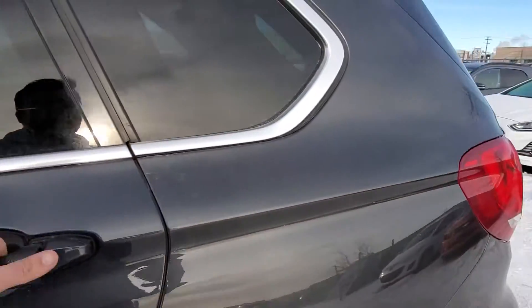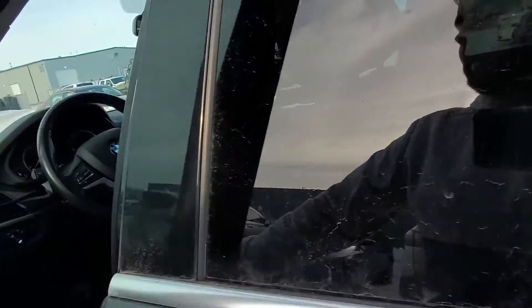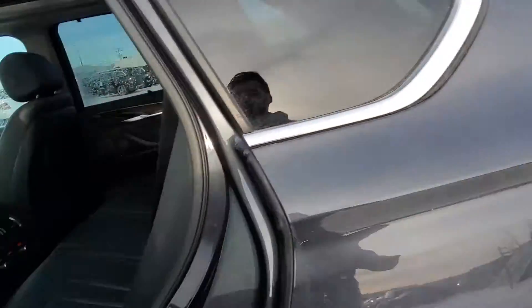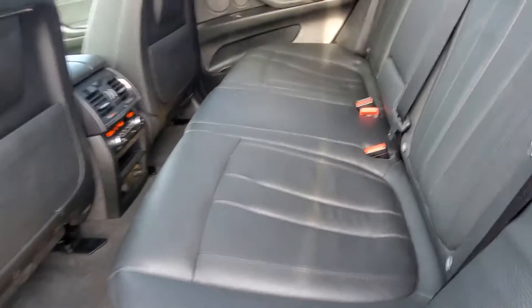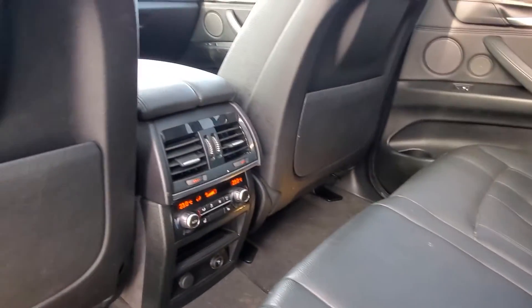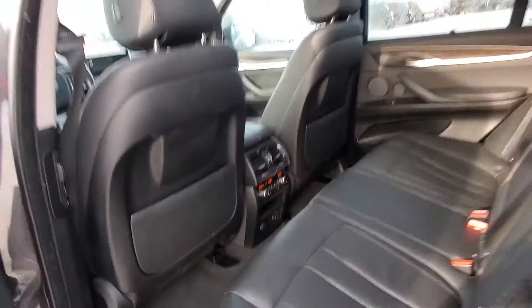Plus on top of looking great, all of our stuff is fully inspected and reconditioned for your safety as well as peace of mind. You have dual climate in the back as well as heated seats down there to make sure everybody's happy.